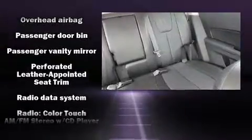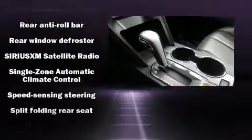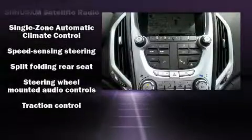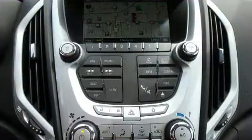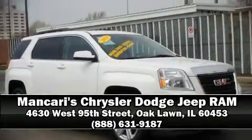A Carfax history report provides you peace of mind by detailing information related to past owners and service records. Our sales staff will help you find the vehicle that you've been searching for. Please don't hesitate to give us a call.